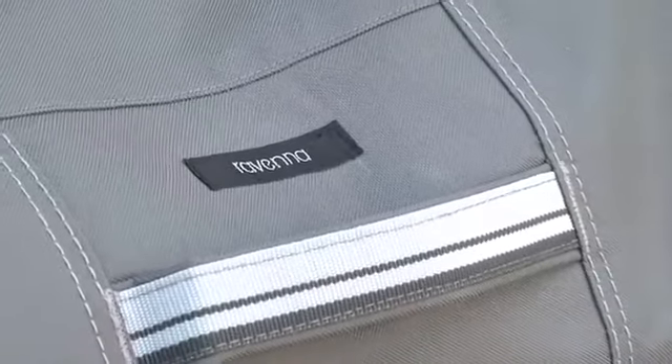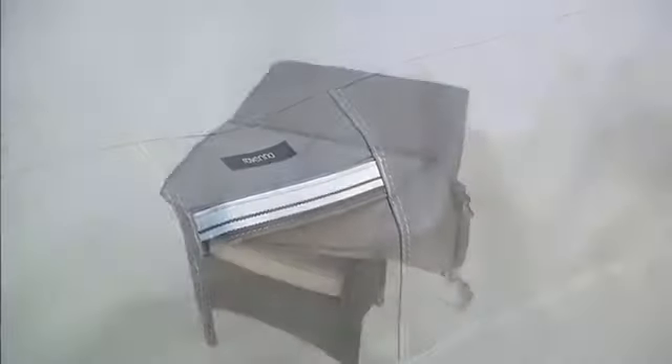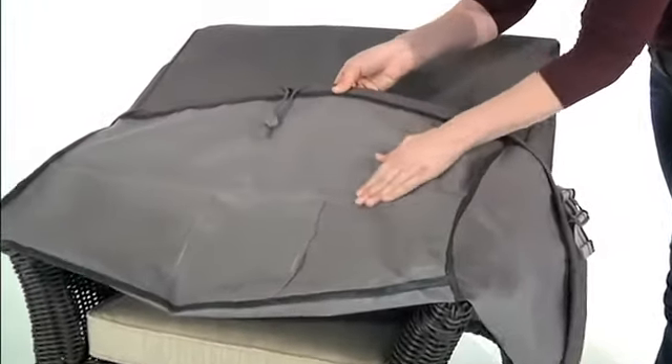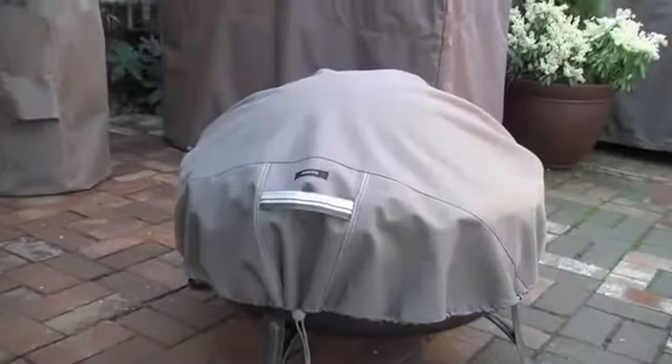Double stitched seams add a stylish accent while increasing tear strength and durability. Each Ravenna cover features a water resistant lining to keep water from penetrating, while the outer layer is coated with a UV inhibitor to prevent sun damage and fading.